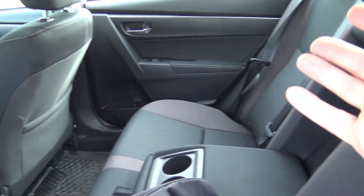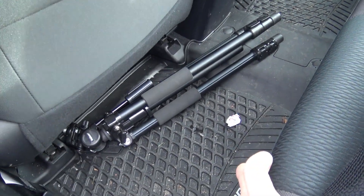As for the interior, there's a lot of room in the back seat. The leg room in this small four-door car is actually quite impressive, and the trunk's quite large too.